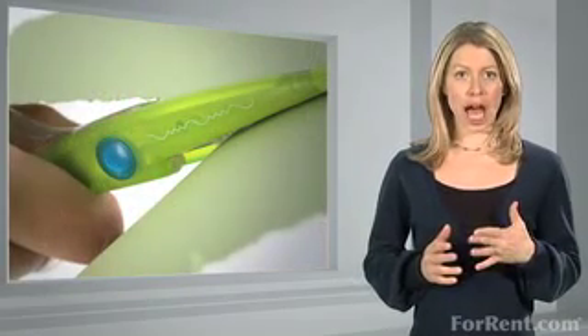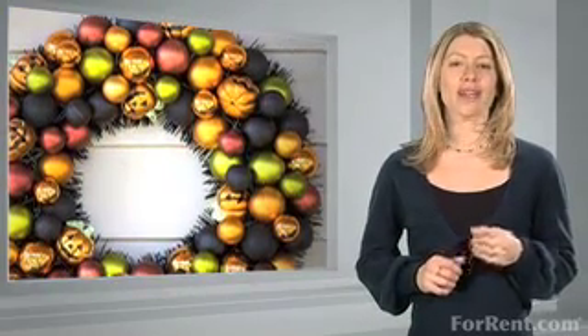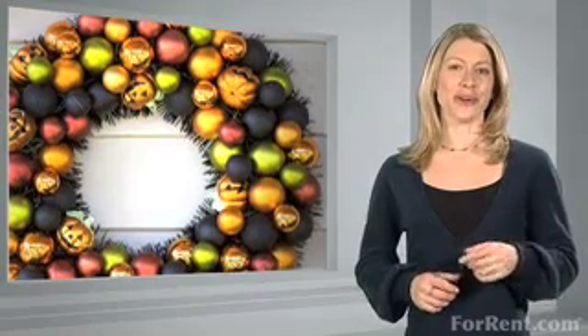First, decorate your door for Halloween. Construction paper cutouts of ghosts and pumpkins require minimal artistic ability. If you're not the creative type, you can find great Halloween door wreaths at your local craft store.